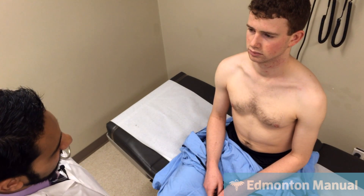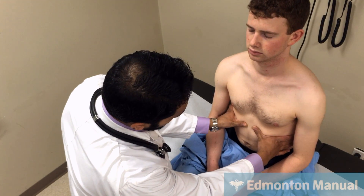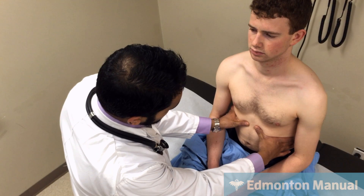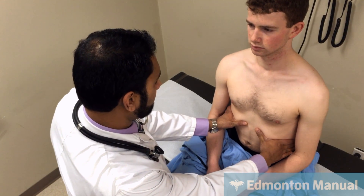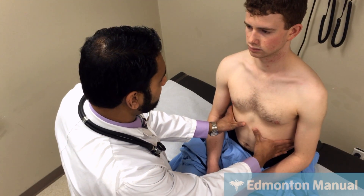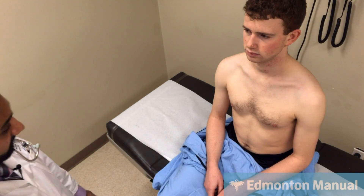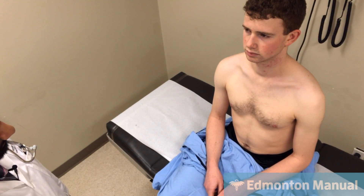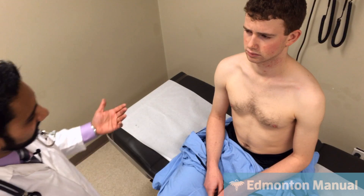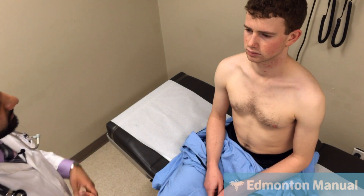Moving on to palpation, one maneuver we can do is Hoover's sign. Placing my hands on his anterior thoracic cage at the rib margins — take a deep breath in and out. My hands go out and up like a bucket handle, as expected. A positive Hoover's sign would have my hands sucking inward, indicating a flattened diaphragm. We don't have that.